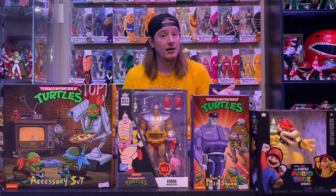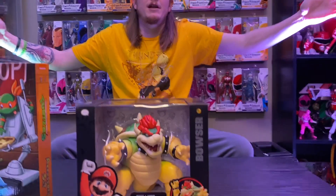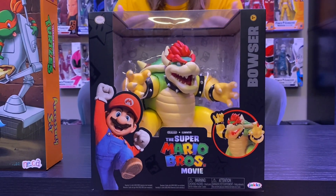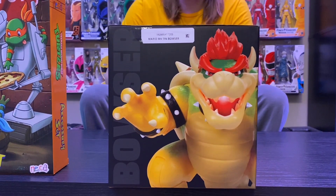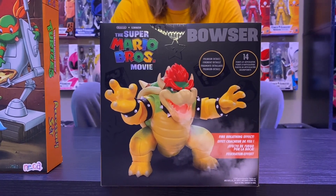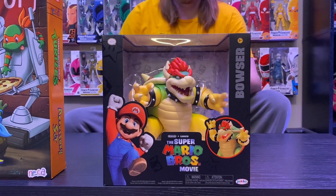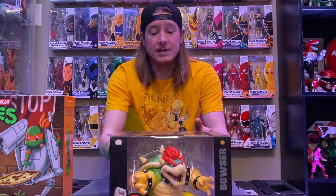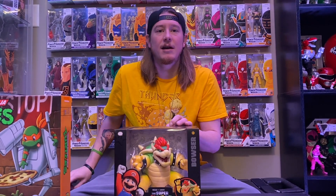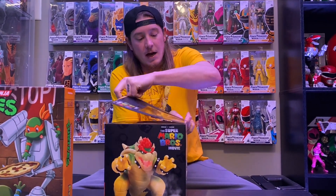We are gonna start with something else first - we have Jack's Pacific, boom, the Super Mario Bros. Movie Bowser. If you've been paying attention, these are all over at Walmart and Target. They have Bowser, Luigi, Mario, Peach and Toad - obviously this is for the new movie coming out. I believe Chris Pratt is Mario. I will definitely watch it, I probably will not go see it, but I didn't pick up anybody else besides Bowser because he looks so cool.